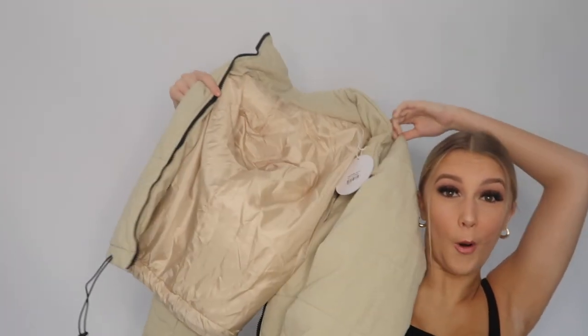Moving right along, the next item is going to be one of my favorite things out of the whole haul. I've been wearing it so much because here in Perth it's still a bit cold — we're just going out of winter into spring. It is the Poly Puffer Jacket. I got it in this nude, creamy color and I absolutely love it. It's so warm but still looks really stylish. I bought it in a size eight because I like room and I've got very long arms — it fits me perfectly.